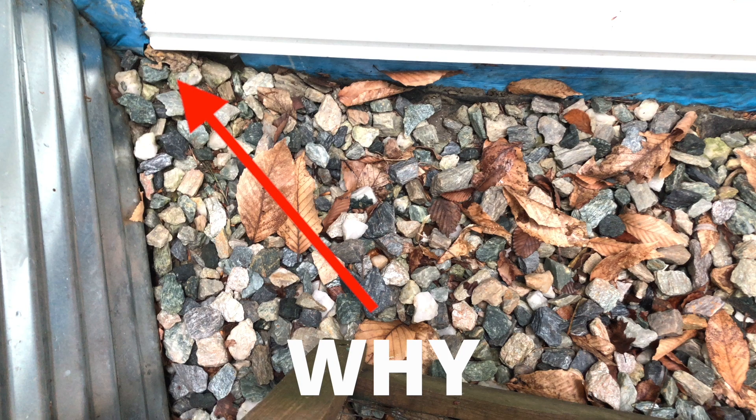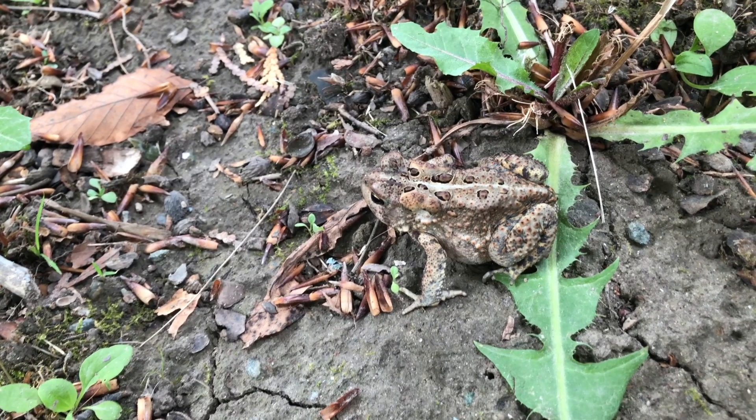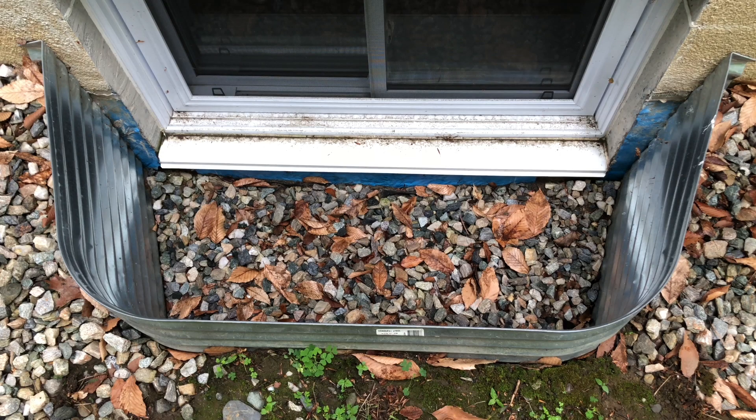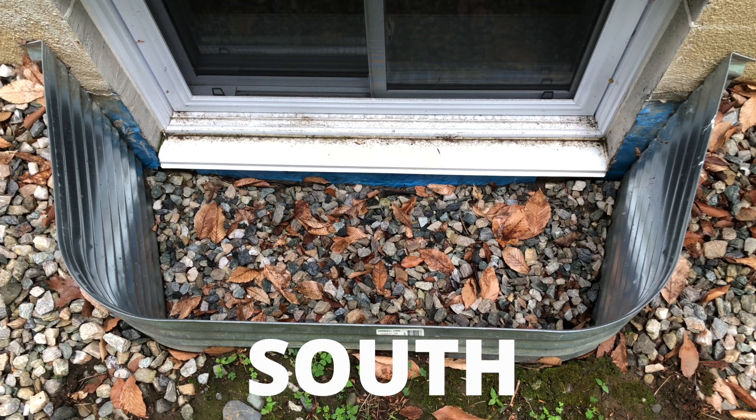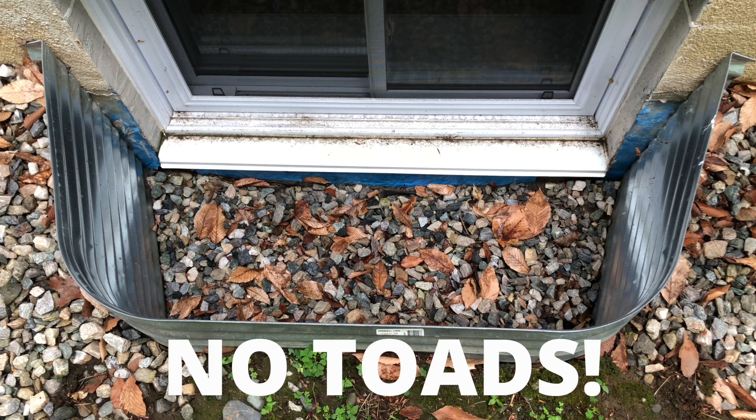Generally, toads fall into window wells by accident. Those that have soil, leaves, moisture, and bugs could be good environments for them. However, if your window well is covered in gravel like this one, is facing west or south, is in full sun most of the day, does not have many bugs, and is very dry or flooded — this is a terrible environment for toads, and you should remove it as soon as possible.